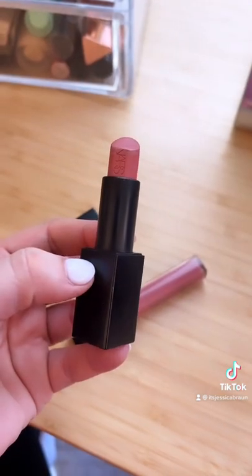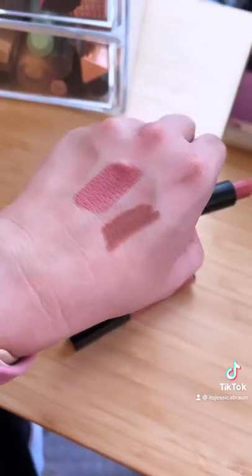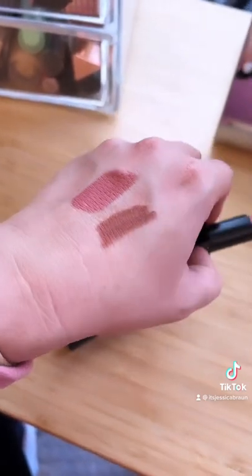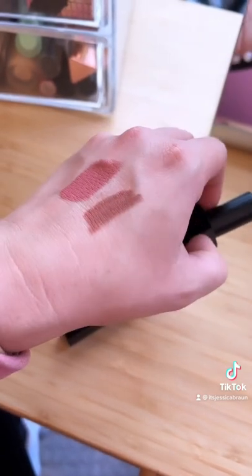Then I use the NARS Audacious Lipstick in the shade Raquel. It's a really pretty kind of pinky tone, but with the darker lip liner and that on top it really makes your lips look a little bit bigger.